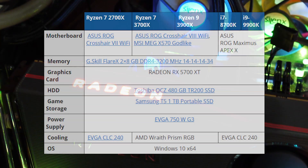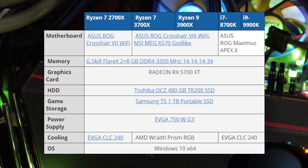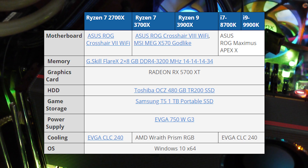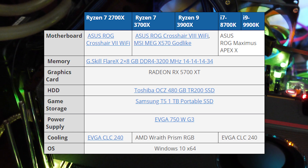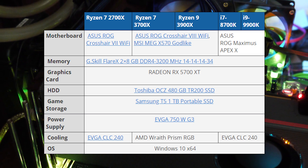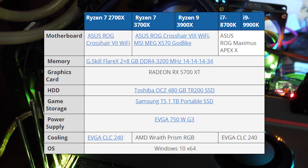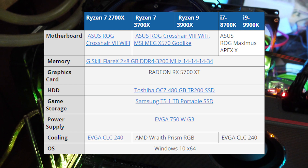Across all our charts and tests today we'll be using very similar rigs. The only change will be: for the 2700X we'll be using the Crosshair 7; for the 3700X and the 3900X, the Crosshair 8 and the MAG X570 Godlike; and for the Intel test we'll be using the ASUS ROG Maximus Apex X. Everything else will stay the same.